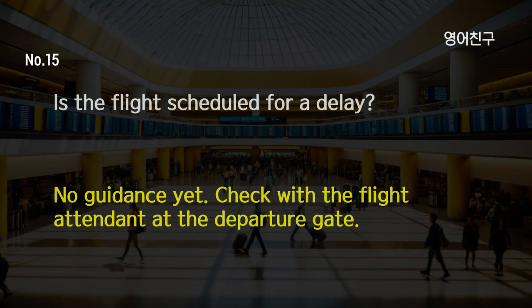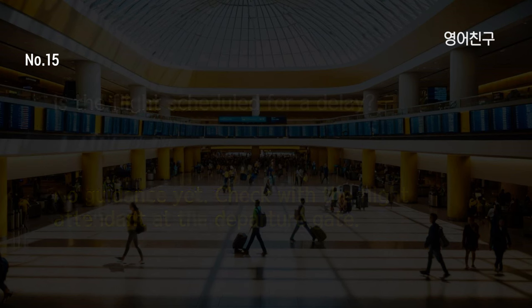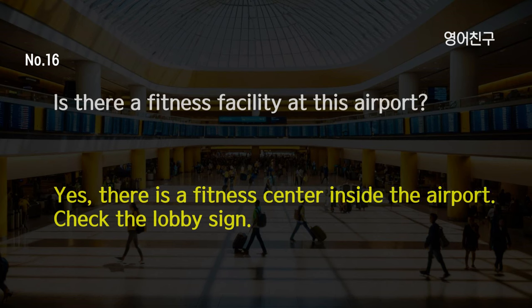Is the flight scheduled for a delay? No guidance yet. Check with the flight attendant at the departure gate. Is there a fitness facility at this airport? Yes, there is a fitness center inside the airport. Check the lobby sign.